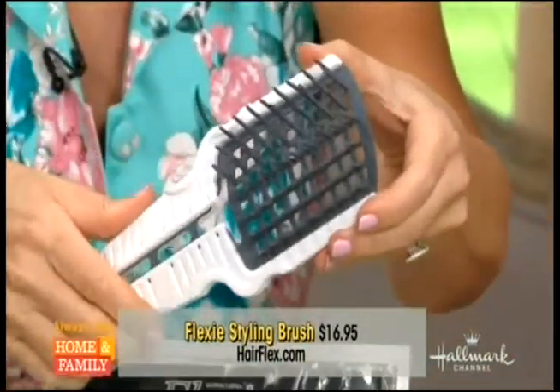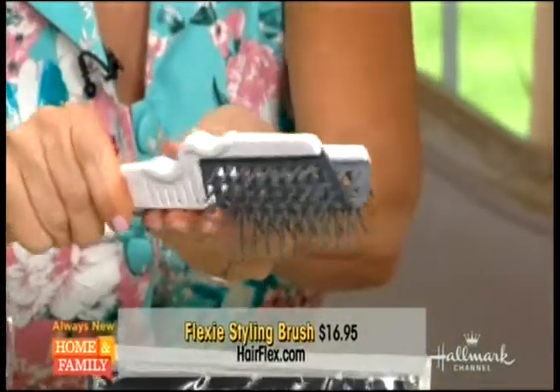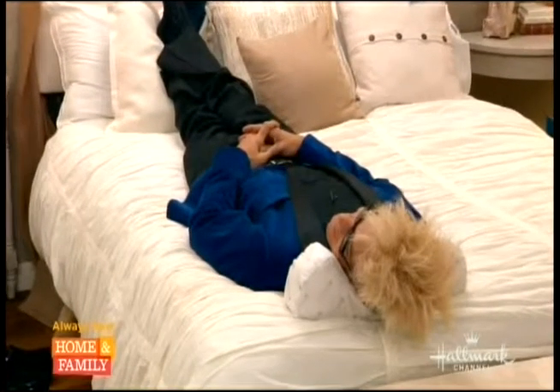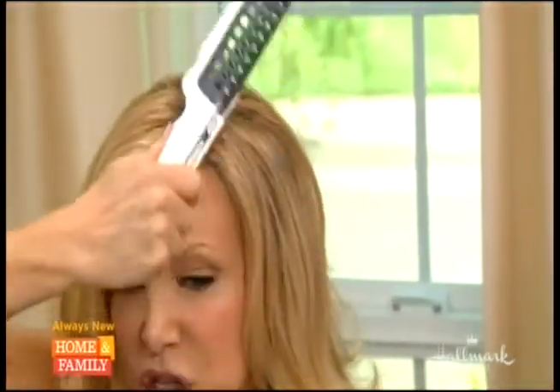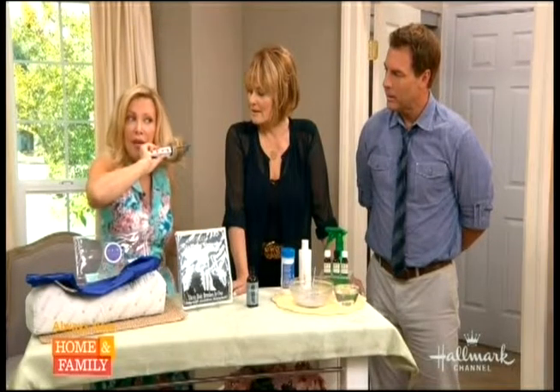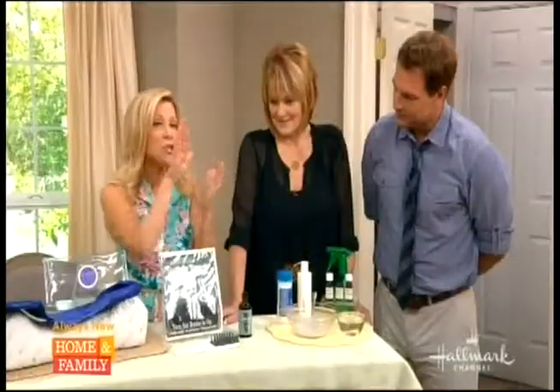Look — it folds! It goes from here right to here and now it's one so you can go like this and make it more scrunchy — this is more for the curl. It's washable, it's flexible, and it's just great. This one is only 16.95 and it's by a celebrity hair stylist.